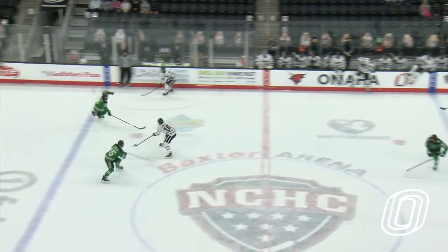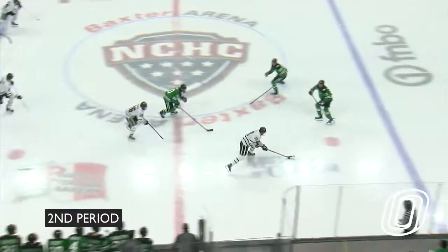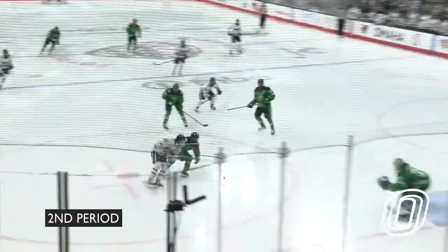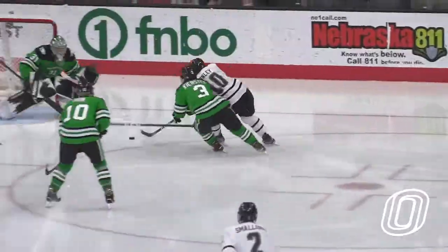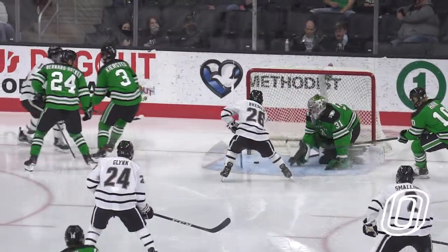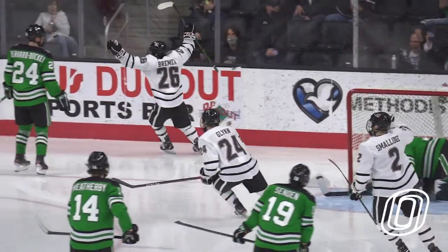And then lost it again. Omaha two on two the other way. Here's Ward up high, down low, Conley — back to Ward, who swings and misses on a one-time attempt from the slot. Taken away by Kevin Conley. Omaha left to right in this second period, and Conley with speed breaks in at the other end — stopped, rebound, score! Bremer crashing the net, shovels in the rebound past Seville, and the Mavericks have tied it. 27 seconds into this second period, it's 1-1.